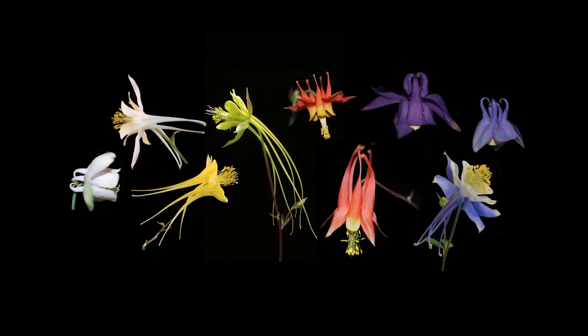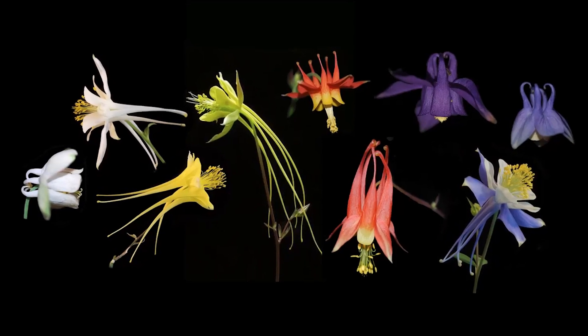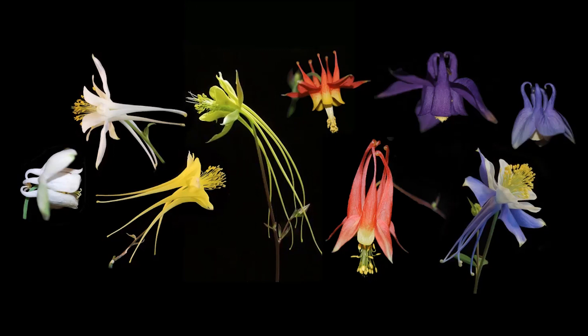Their ecology and evolutionary history are amazing as well. There are around 70 species of Columbines and they vary dramatically in appearance depending on what animal pollinates a given species. Bee-pollinated species have bluey-purple nectar spurs that are short and curved, while hummingbird-pollinated species have red spurs that are long and straight to accommodate the hummingbird's beak. Hawk moth-pollinated species have even longer spurs and white or yellow flowers visible at night. The nectar itself also varies in volume and concentration across these three pollinator types. The first Columbines to evolve were bee-pollinated, then came hummingbird pollination, then moth pollination — all in just a couple million years, which is super fast evolutionarily speaking.